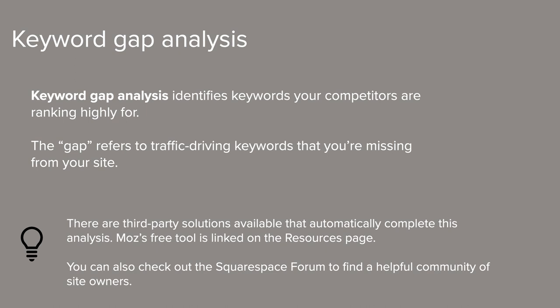Another helpful thing you can do when prioritizing keywords and targeting an audience is a keyword gap analysis. This basically consists of identifying valuable keywords that your competitors rank highly for that you may be missing out on. You can use that information to tweak your keywords and gain more traction in search rankings. Keyword gap analysis is usually done with a third-party tool that does the searching for you — there are plenty of services with trials and free options. We've added a link to Moz's free tool on the resources page. We also have a great community at forum.squarespace.com where site owners discuss best practices and share advice on a variety of topics.